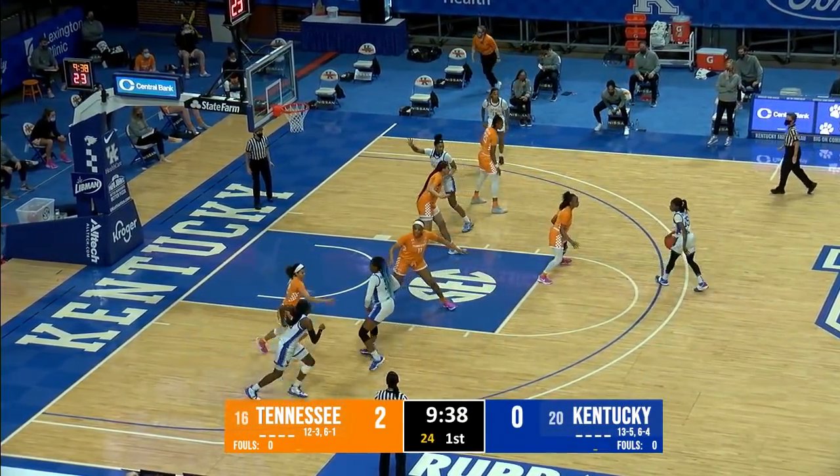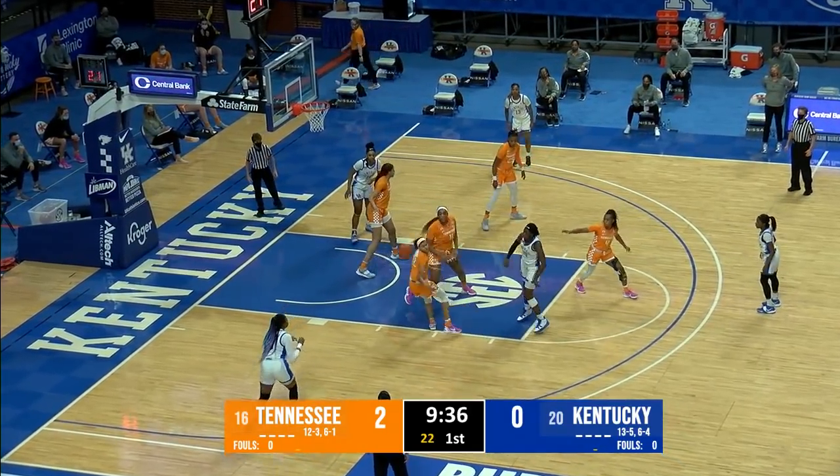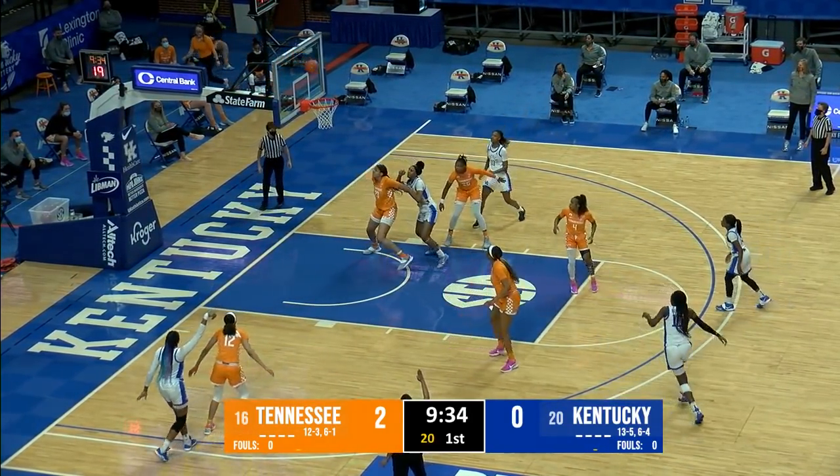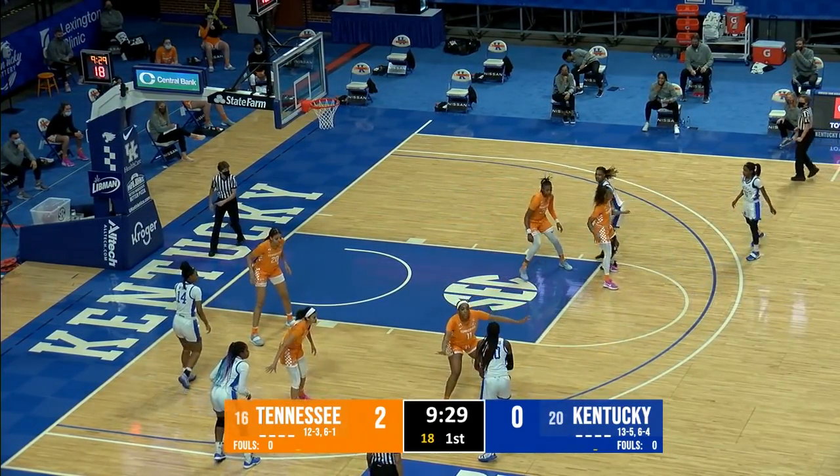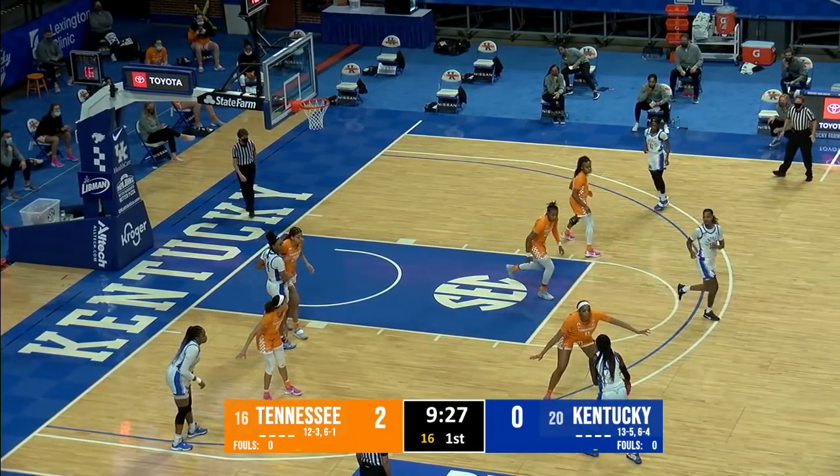Massengill races into front court for the Wildcats, gives it to Patterson, top of the elbow, here's Howard at the free throw line, off to McKinney in the left corner — three in the air, in and out. Rebound taken away by Tatiana Wyatt. Kentucky keeps possession, out to Howard on the left side. She's guarded by Kushkittawa. Tennessee in a man-to-man.